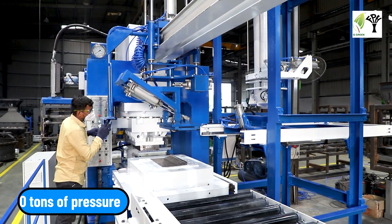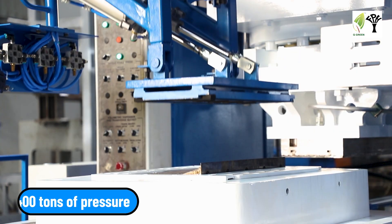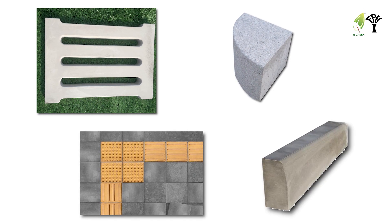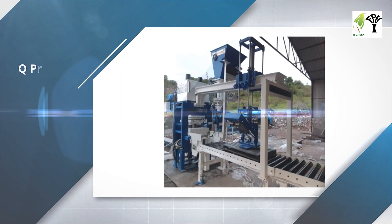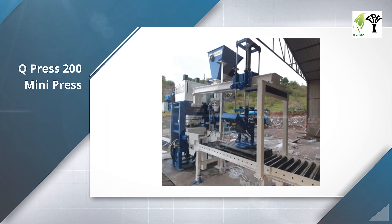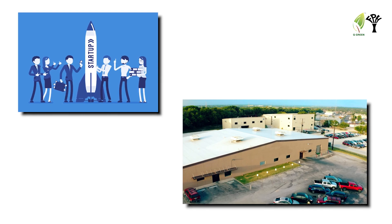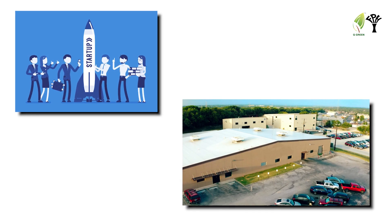The single mold press is a more cost-effective setup for major customers. It applies 400 tons of pressure to the mixture and makes high quality products with perfect finish and profitability. The Q-Press 200 mini press has semi and fully automatic options available, suitable for startup and small scale promoters.